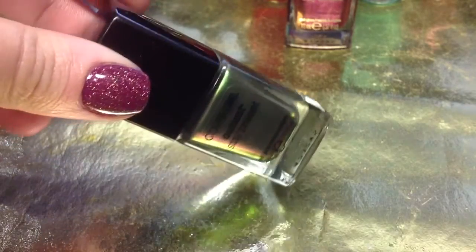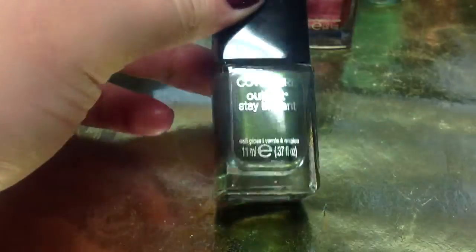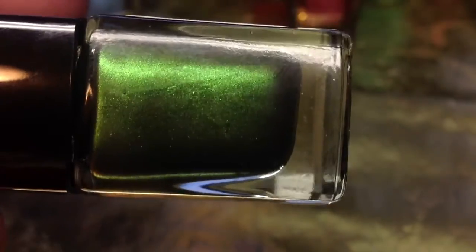Do you guys see that as I'm turning it? It's so, so pretty. It's such a unique color, I think. I haven't seen anything like this. Let me see if I can get this closer — I kind of want you guys to be able to see the texture. It's just amazing.